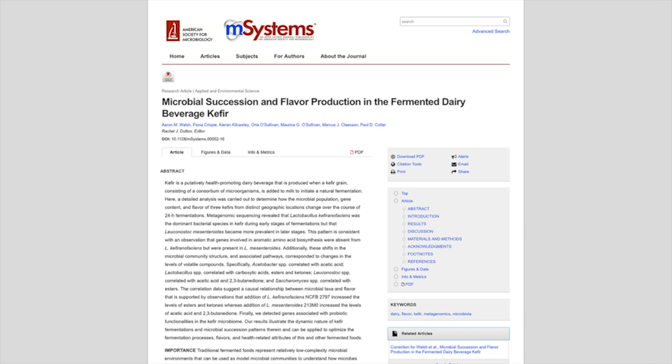Hi, my name is Fiona Crispy. I'm a researcher in Dr Paul Cotter's lab in Teagasc Moorepark in Ireland. Together with our student Aaron Walsh and collaborators both in Teagasc and the APC Microbiome Institute in University College Cork, we recently published a paper in M-Systems on Microbial Succession and Flavor Production in Kefir, and I'd like to talk to you today about our paper.